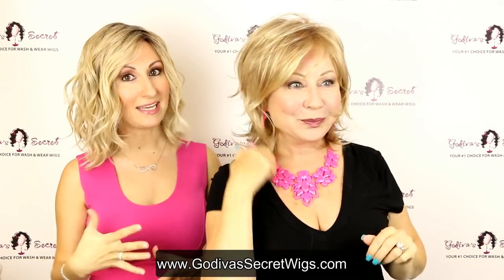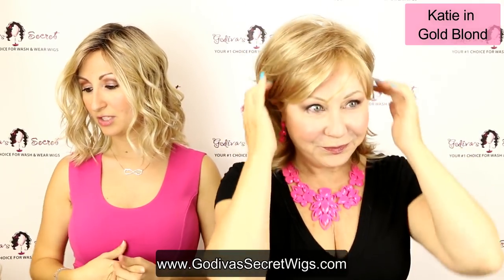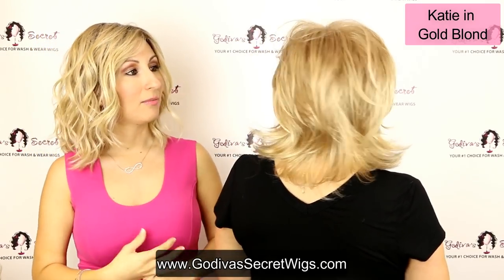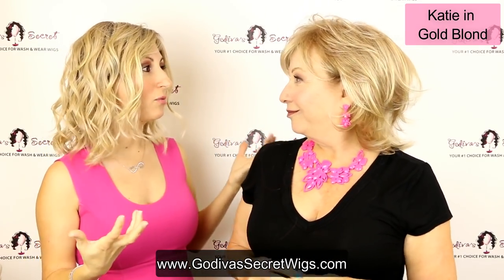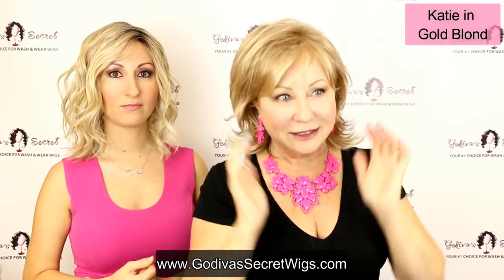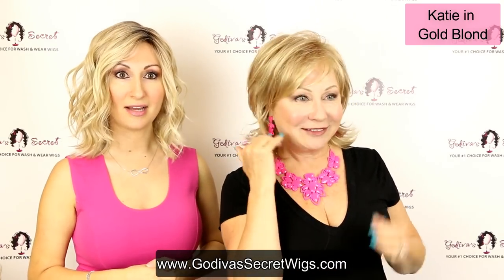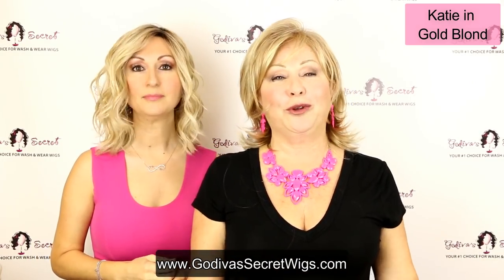Rochelle has on Katie, a great medium length style, and the color is Gold Blonde. Gold Blonde is a light golden blonde — a really, really natural color, nothing chunky, very blended. It's a color you could probably get on your own without going to a hair salon. Very natural, soft, and feminine. Katie also comes in a couple of beautiful gray colors, and all of these wigs come in so many beautiful colors.